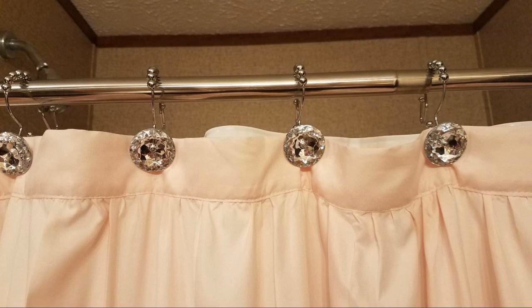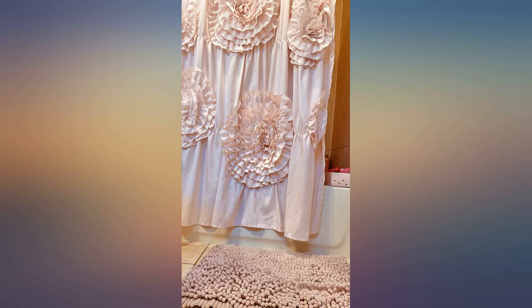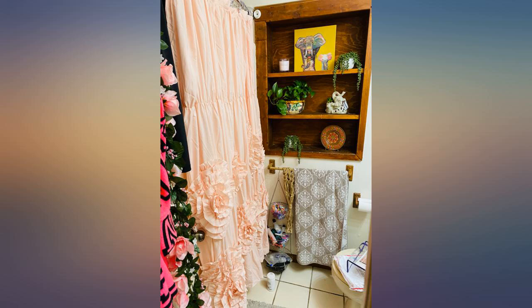Beautiful shower curtain. Perfect blush color that was easy to match to towels, etc. The only reason it is wrinkled in the picture is because of it being kept open accidentally. Would definitely recommend this shower curtain.